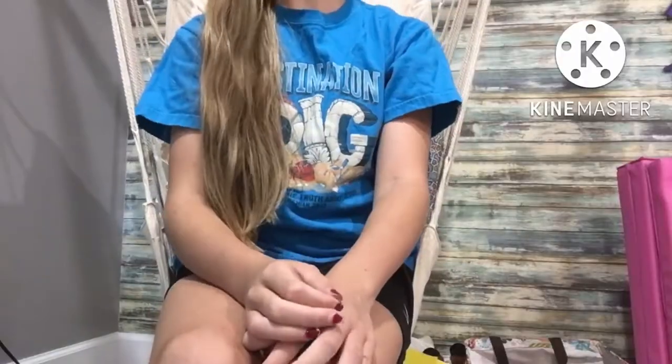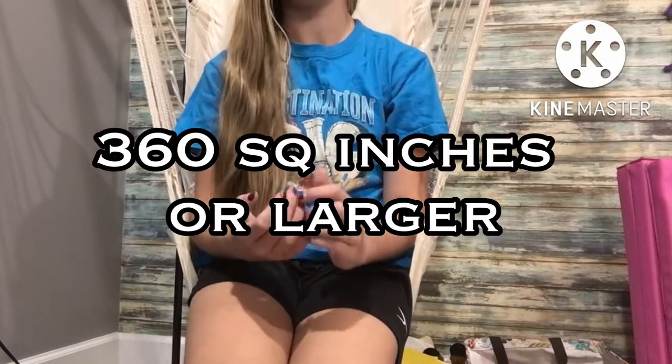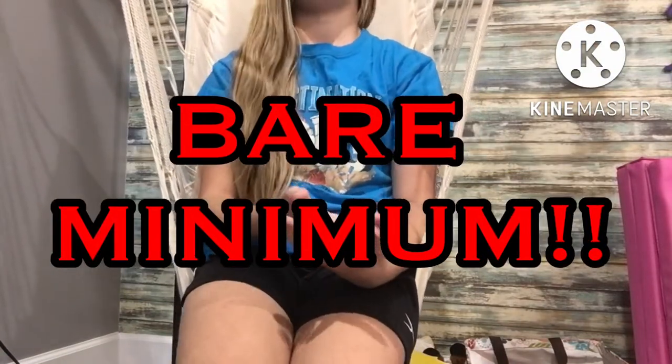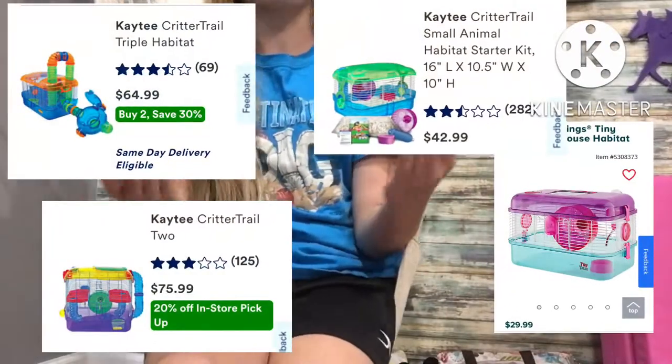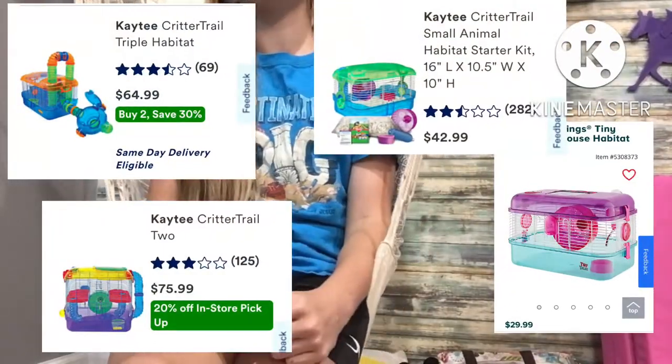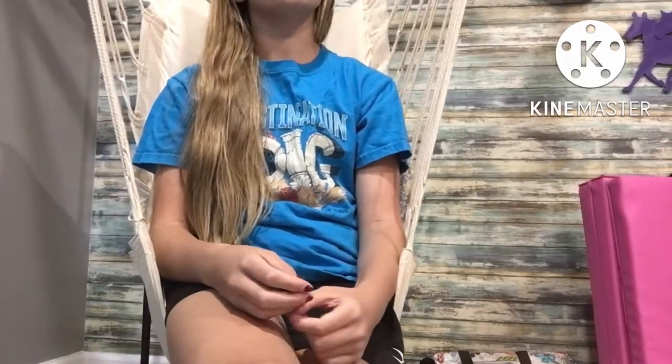So imagine how your pet feels. A hamster requires a bare minimum of 360 square inches of floor space — that is the bare minimum for hamster cages. The bigger the better. Let's look at some bad hamster cages that are way too small and stressful for your hamster. All of these cages do not meet or come close to the 360 square inch minimum.